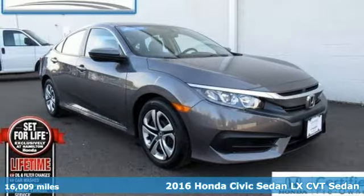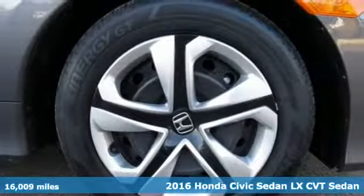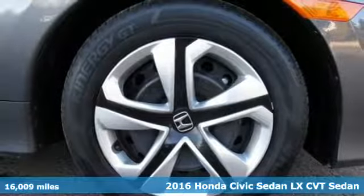It's a certified 2016 Honda Civic sedan. Get more mileage out of every drive with this Civic.